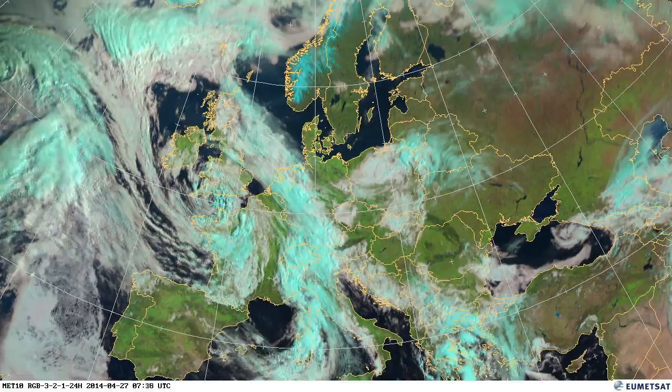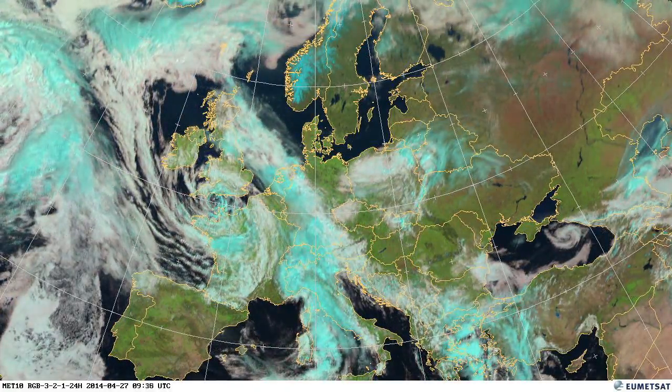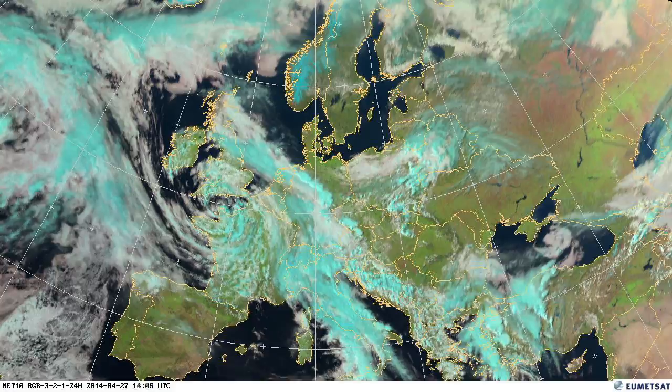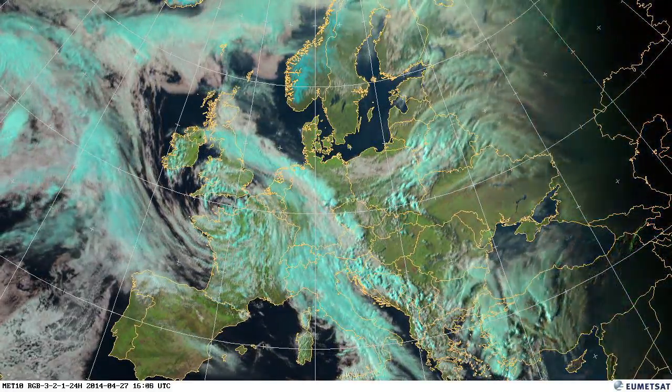On the 27th, we can see that storm tracking up the English Channel, and high pressure once again building over the east of Europe, giving some good clear skies over there.